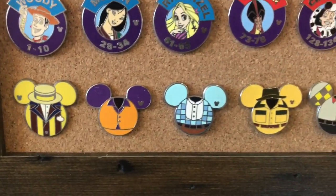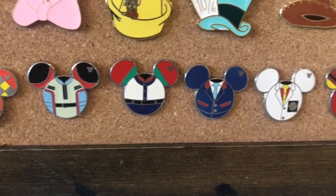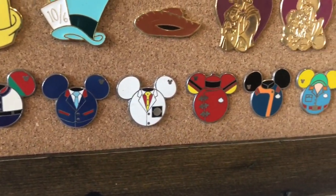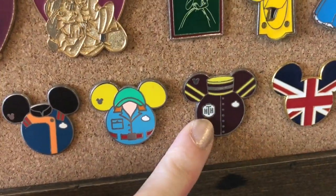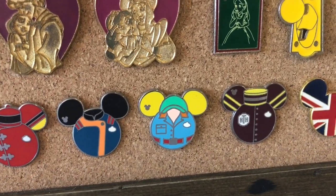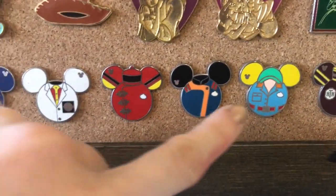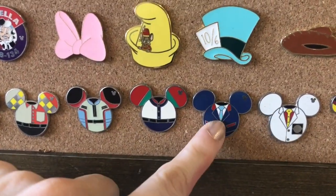Over here we have the cast member costumes, and all of these were collected by my boyfriend. One of my favorites over here is the Tower of Terror — that's one of my favorite costumes for attractions cast members. I also love the old Muppets cast costume. Over here we have Soarin'. That's another good one.